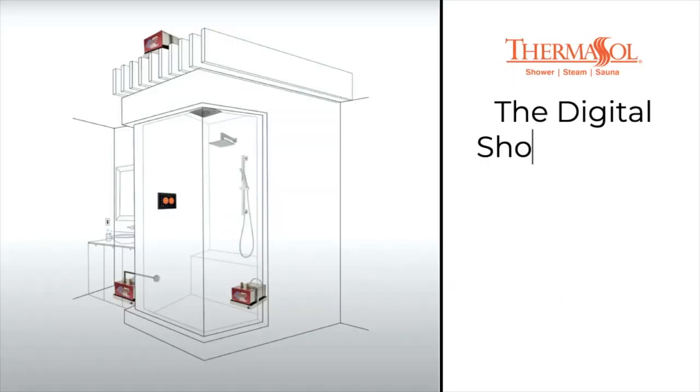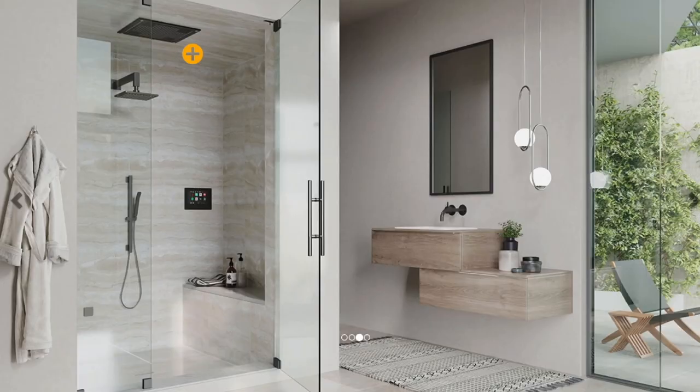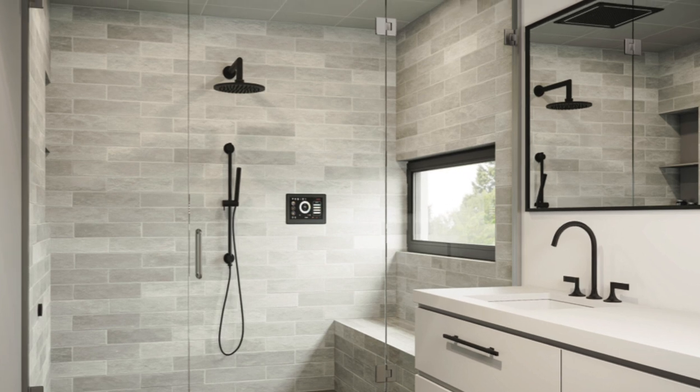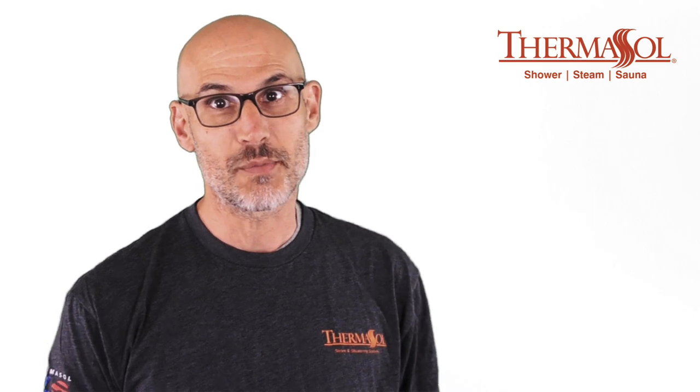You can install the digital shower valve up to 30 feet from the shower space. The valve also includes an integrated diverter, providing three different showering outlets for the user. The shower valve can be paired with Thermosol's award-winning Hydrovive shower fixtures, or other brands can be used in their place.